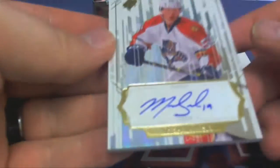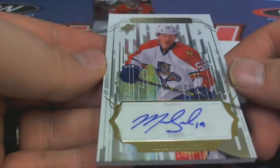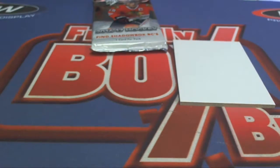Next up, we got a Michael Williamson right there, check that out — Whiteout Auto. That's the Panthers. That's Kevin B., coming at you Kevin B. Nice hit, sir.